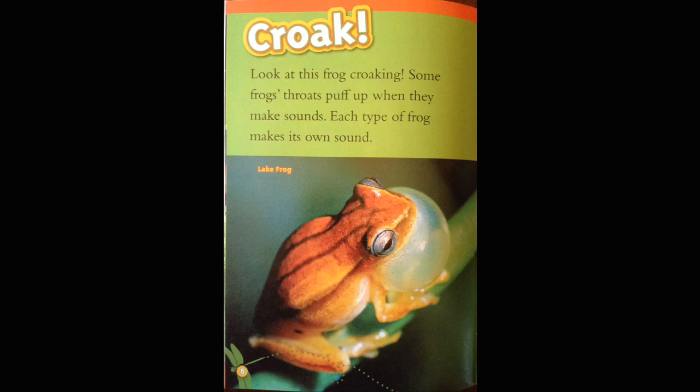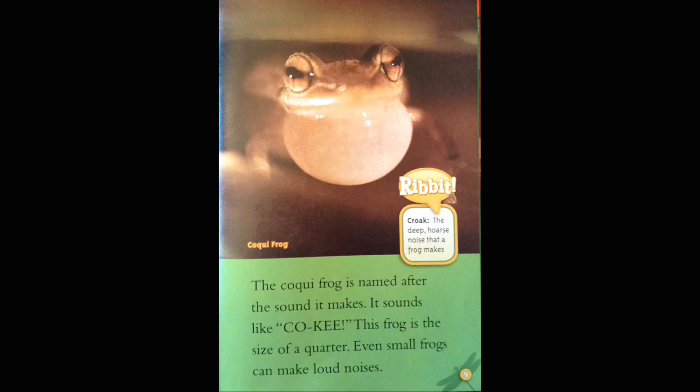Croak. Look at this frog croaking. Some frogs' throats puff up when they make sounds. Each type of frog makes its own sound. Lake frog. The coqui frog is named after the sound it makes. It sounds like coqui. This frog is the size of a quarter. Even small frogs can make loud noises. Croak: the deep, hoarse noise that a frog makes.